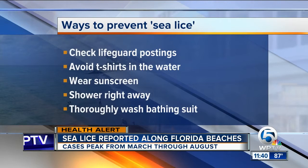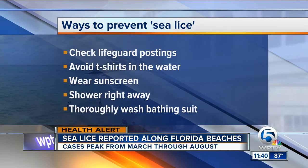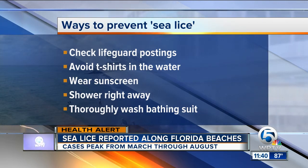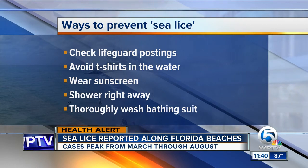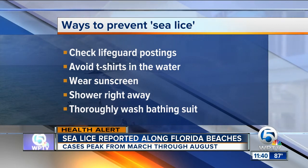What can you do about it? This is what you do: check postings before you swim, and avoid wearing t-shirts in the water, as they can help reduce contact with the larvae. Shower right after you swim in the ocean, and also use an antihistamine to relieve the itching.